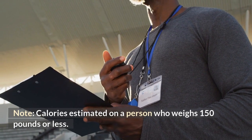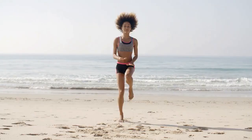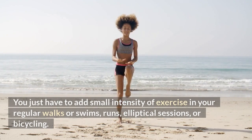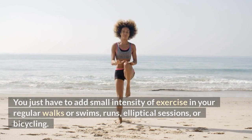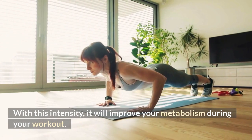Note: calories are estimated based on a person who weighs 150 pounds or less. You just have to add small bursts of intensity to your regular walks, swims, runs, elliptical sessions, or bicycling. With this added intensity, it will improve your metabolism during your workout.